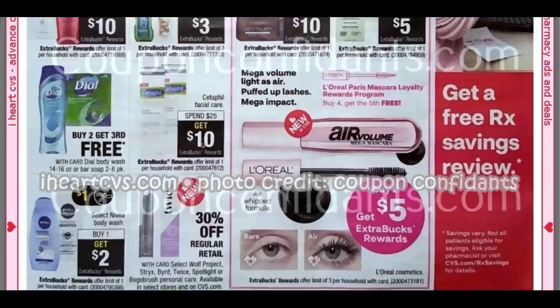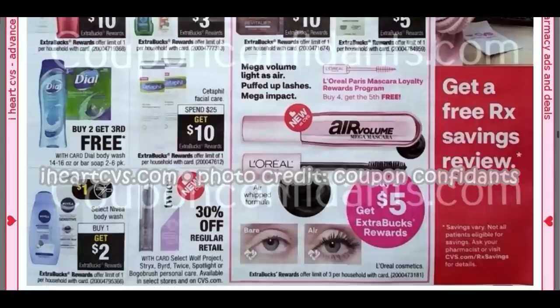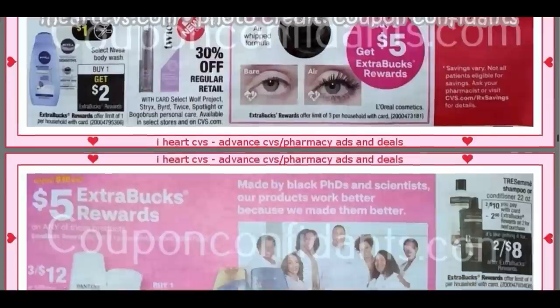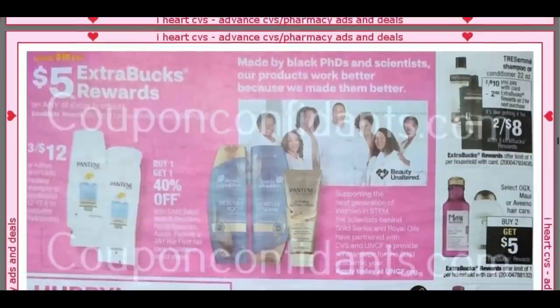Cetaphil is Spend $25, Earn a $10 Extra Buck. We just got in our inserts this week some Cetaphil coupons — check those out. Nivea Body Wash, Buy One, Get a $2 Extra Buck. Looks like we're getting a dollar coupon. Nivea Men — you can go ahead and snag one for $5.99. After the coupon and Extra Buck, it's going to be like $2.99.